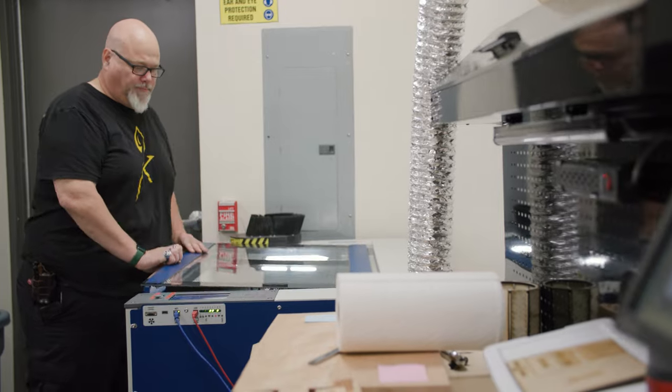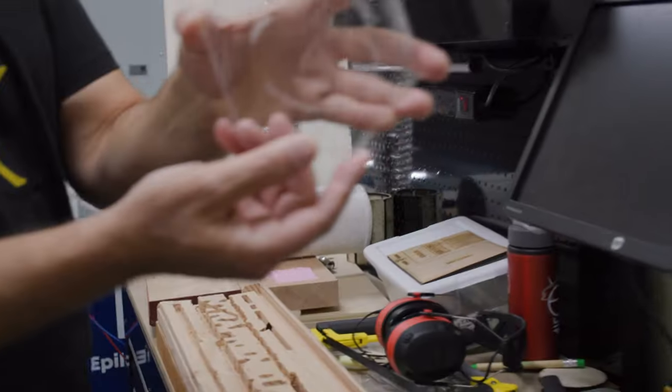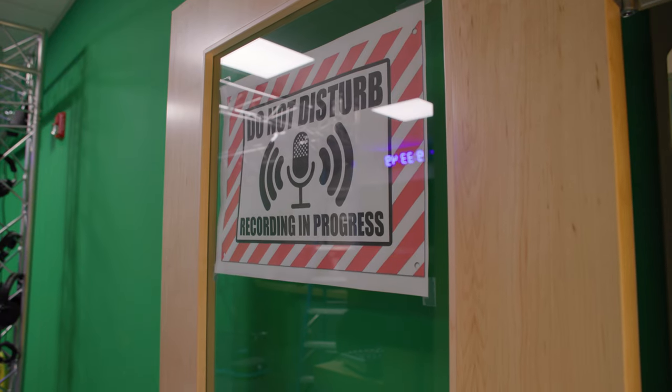We also have a laser cutter. What it allows you to do is a whole bunch of engraving as well as cutting, depending on the different types of materials. This is an example of what will be available to attendees at the grand opening.